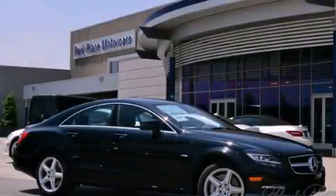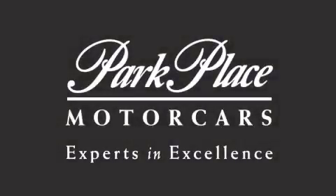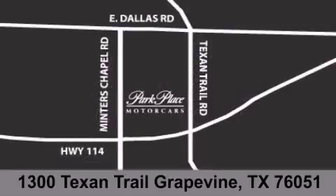Stop by today and test drive this vehicle for yourself. Thank you for considering Park Place Motor Cars Grapevine for your next luxury vehicle. If you have any questions, please visit our website, give us a call, or stop by our dealership, located at 1300 Texan Trail in Grapevine.